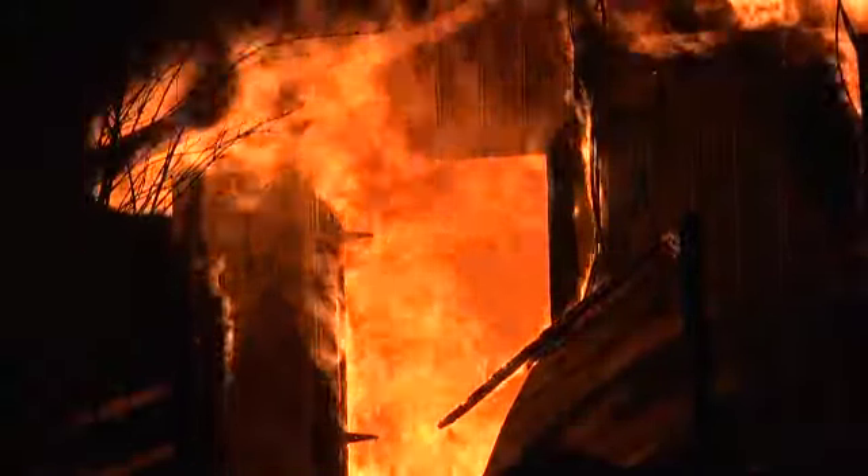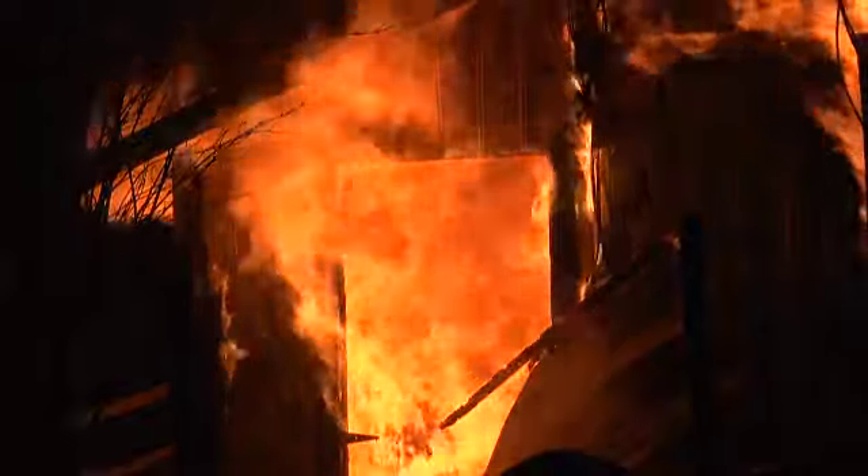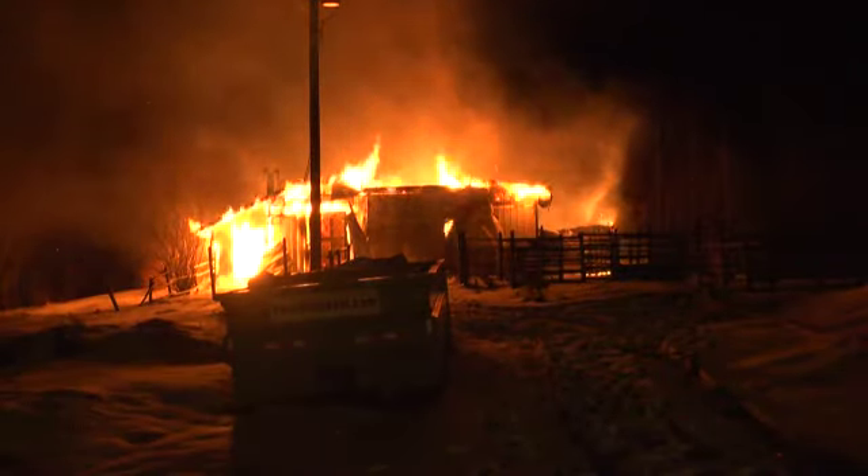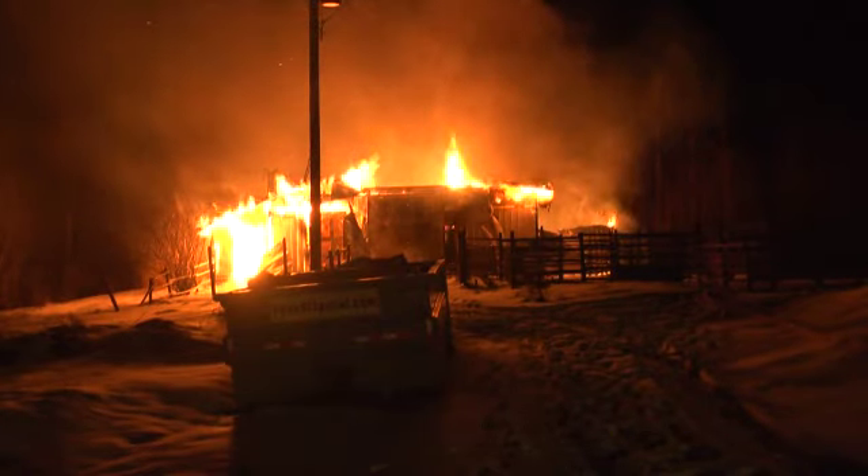Up in the Dawson mountain area region we don't have any hydrants here, so we do a tender shuttle. Water is usually a tough go up here.